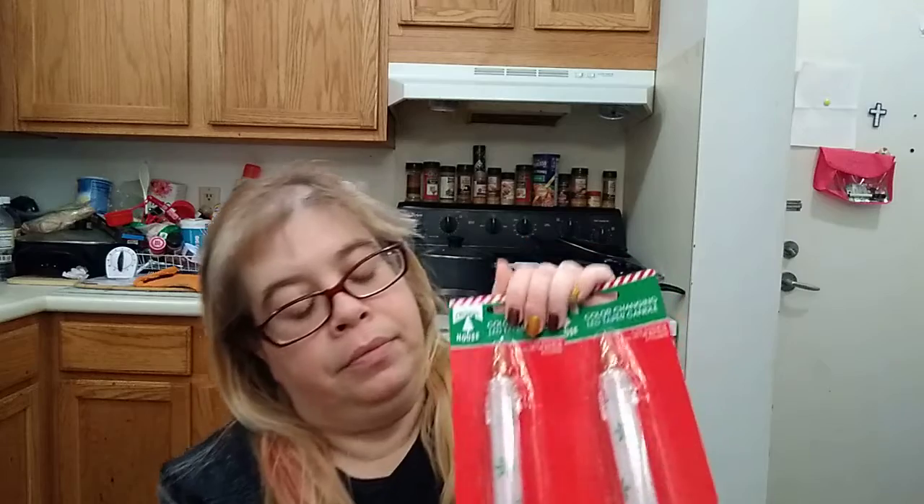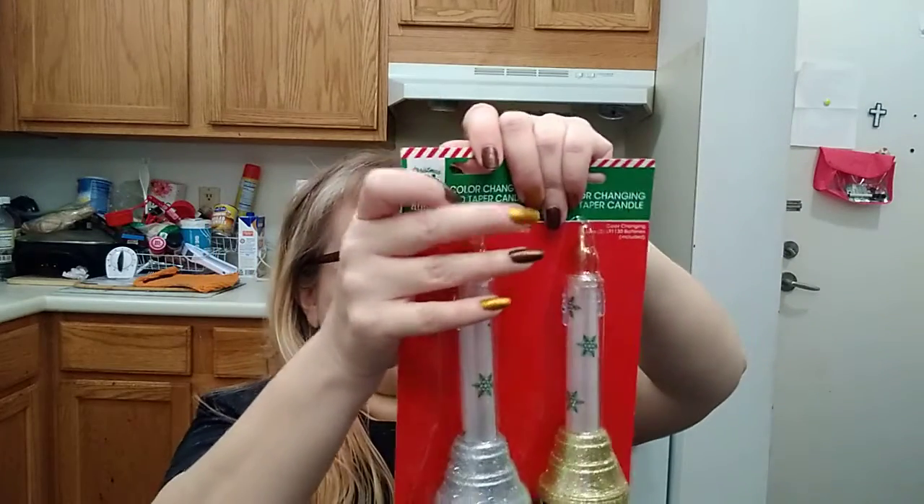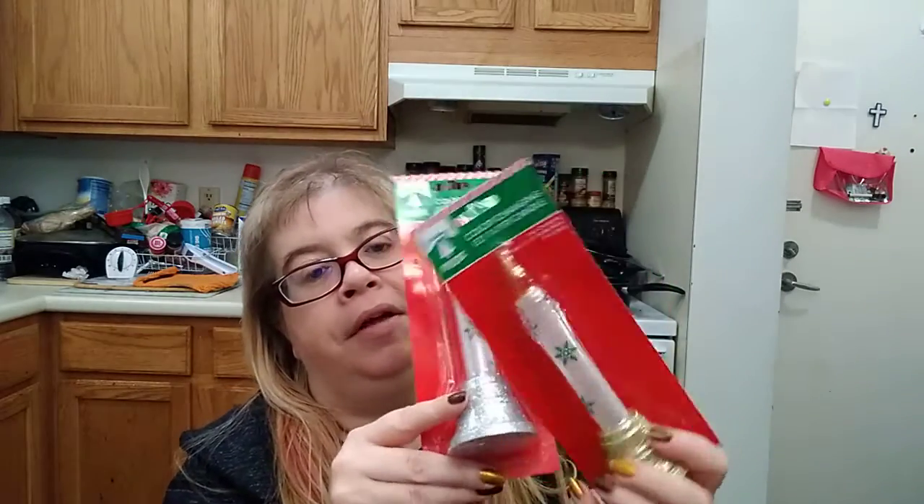I'm getting the Christmas House color-change LED taper candles. I got two different colors on the bottom — silver and gold. These are cute, and they're distributed by Greenbrier. These are adorable — I love these.